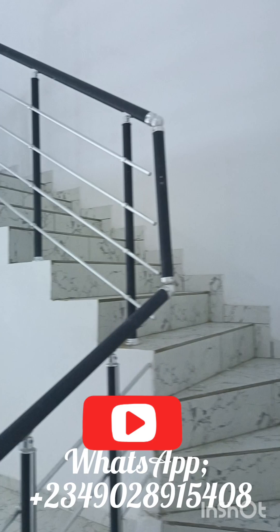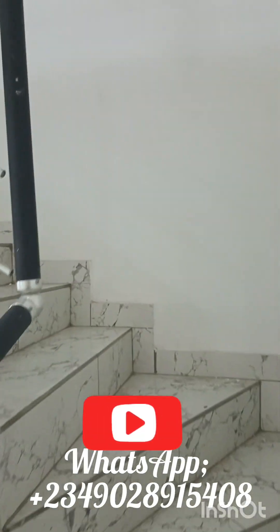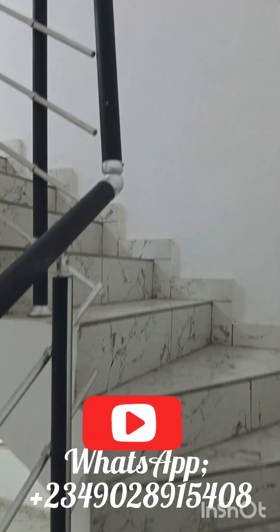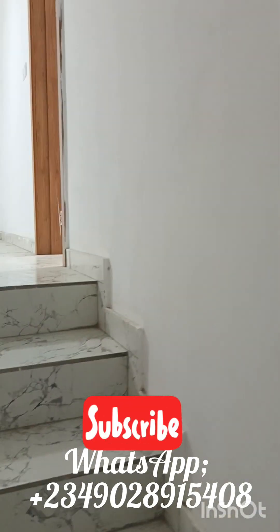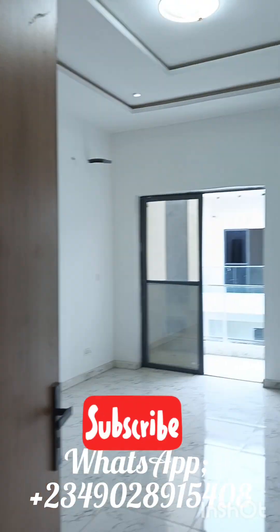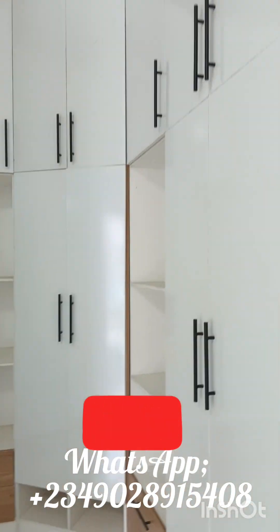This is one of the bedrooms — I believe three of the rooms are upstairs. It's something you should get in touch with me about and grab a unit here. It goes for 85 million. Just look at this — this is the master bedroom.